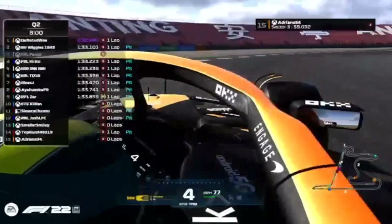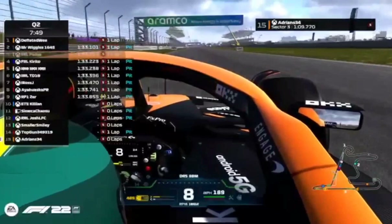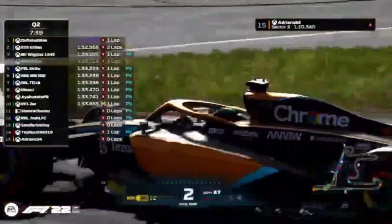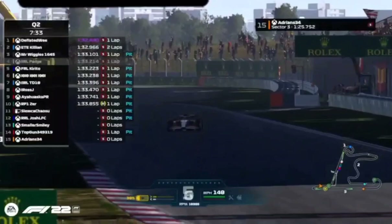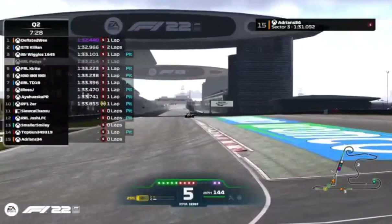Prediction is live — you can bet your channel points on who's getting pole tonight. Your options are Deflated Wee, Josh, Killian, Wiggles, or someone else. If you get it right, you win all the channel points, split between you and the other people who vote for the right answer. You earn channel points just by watching the stream, and if you're a sub you earn double.